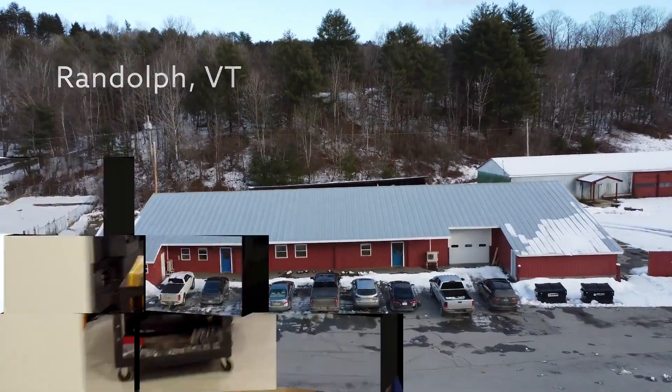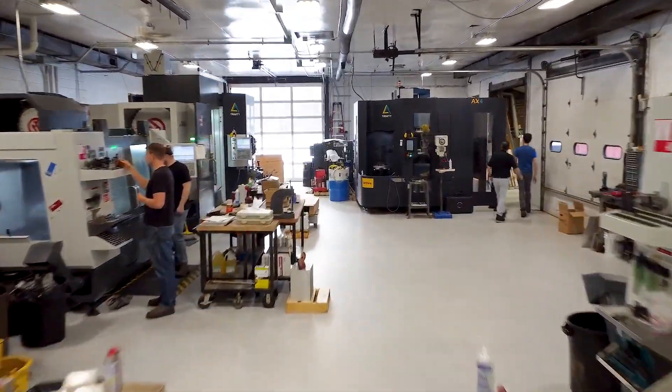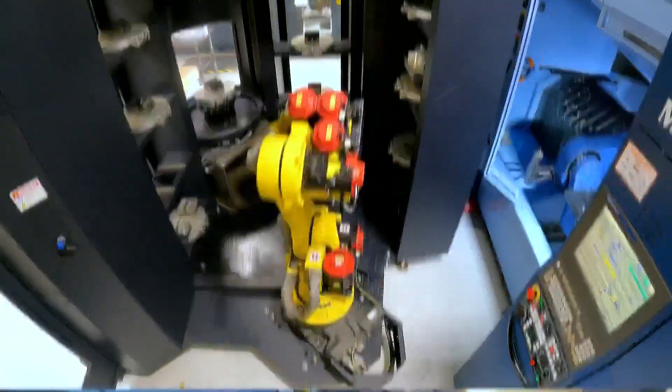CAD Models primarily prototypes components for medical device, consumer electronics, aerospace, automotive, and industrial design. We're a high-mix low-volume prototype manufacturer based both in the San Francisco Bay Area and Central Vermont.